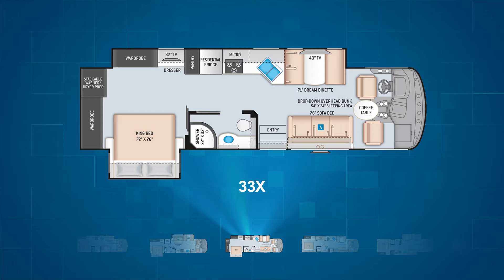Next, we have the 33X model, which has two slides. One moves out the 72-by-76-inch king bed, expanding the bedroom area for comfortable sleeping. The second slide is a driver's side wall slide that expands the entire side, pulling out the living room and kitchen, as well as further expanding the master bedroom. This model also sleeps up to seven to eight campers.